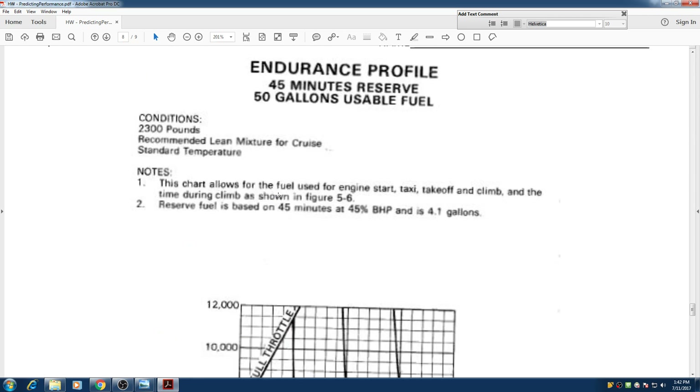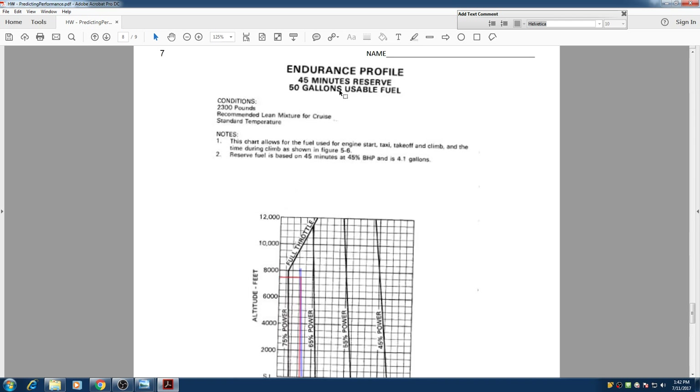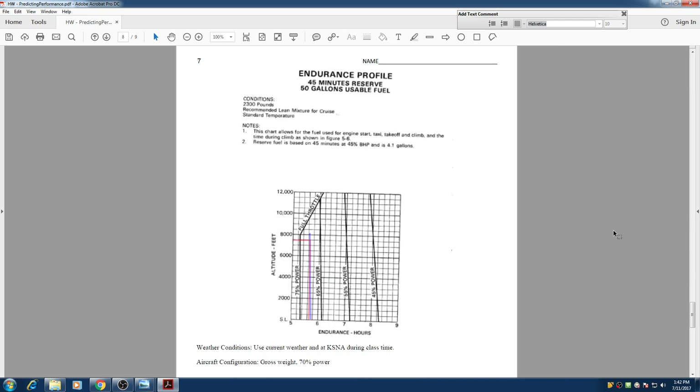And this is the calculation of endurance — how many hours we can fly with a specific percentage of our power.